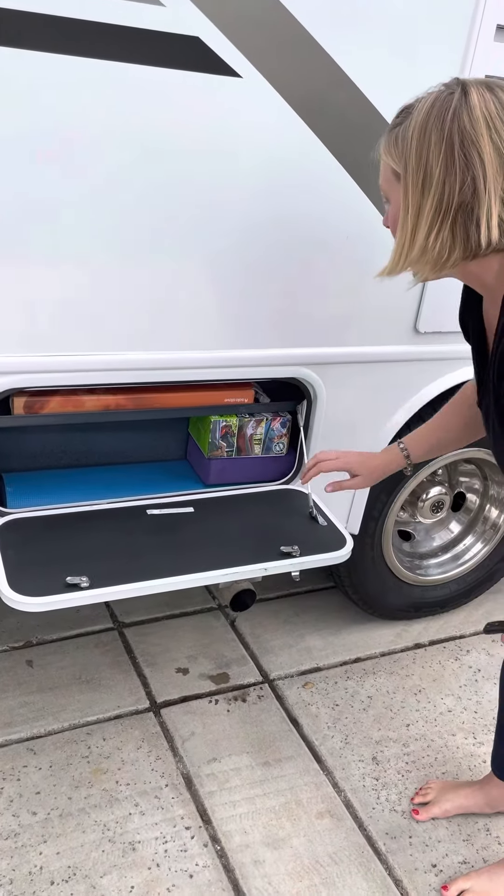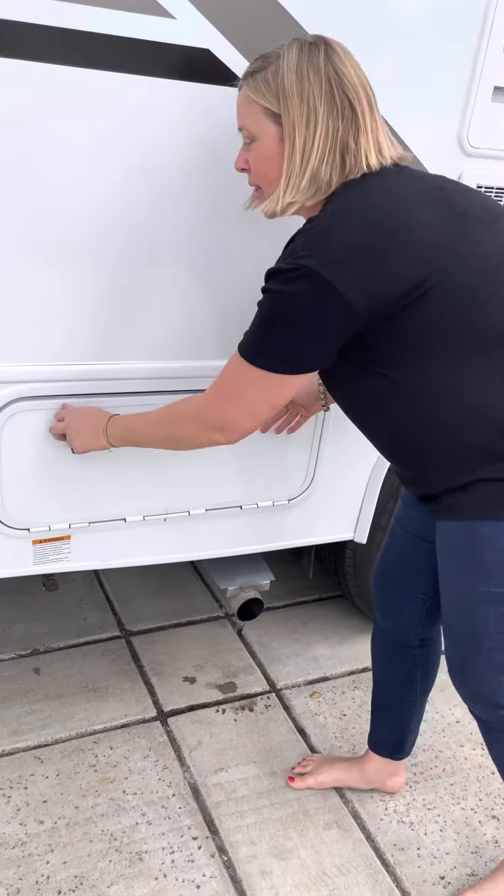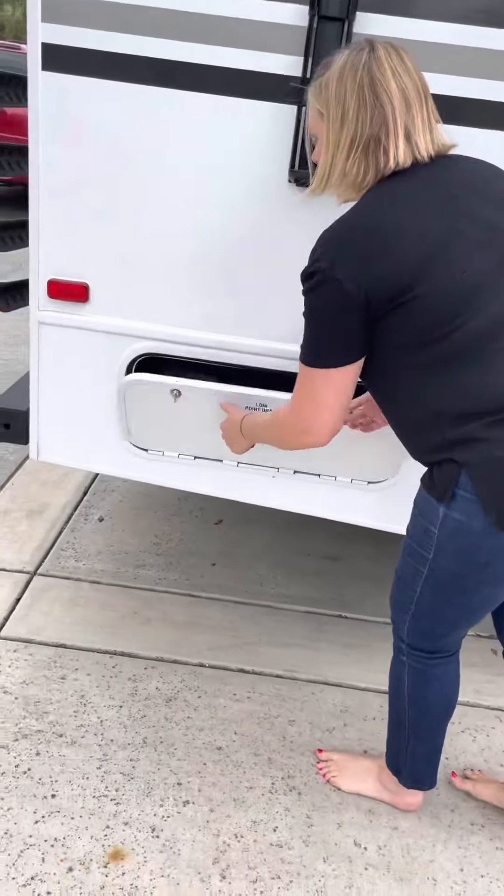This is a little storage compartment — I have some marshmallow poles or whatever you want to call them in here. There's also a little hammock and a yoga mat. If you don't want that stuff in here when you take the rig, I can take it out for you.